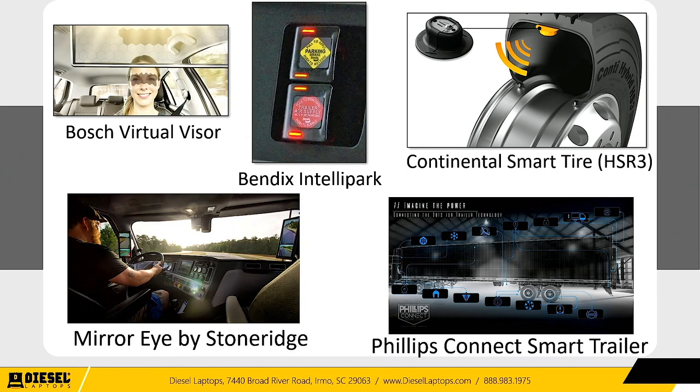Bosch just demoed a virtual sun visor that is clear but shades in a grid over your eyes. Tire companies are now putting sensors inside tires that tell you not just pressure but temperature and tread depth. You will soon see mirrorless trucks — very small cameras placed on the outside in blind spots with the feed displayed inside the cab, improving viewing angles and eliminating external mounting hardware. In the trailer space, you can now monitor trailer doors, fifth wheel position, landing leg position, refrigeration temperatures on reefer units, lights, brakes, and tires — all things.